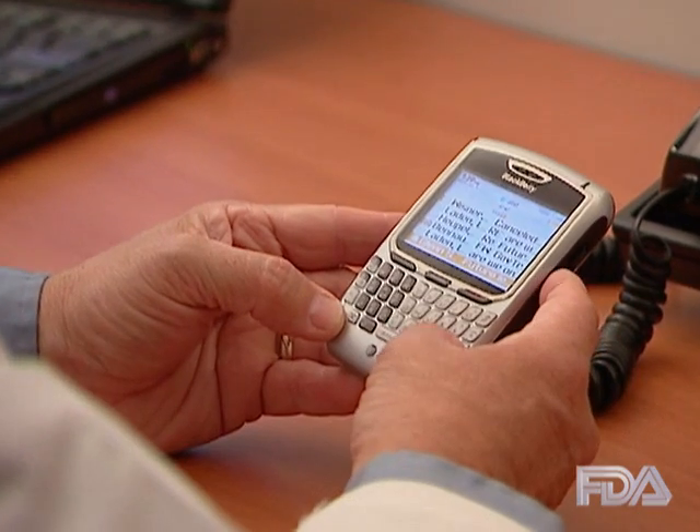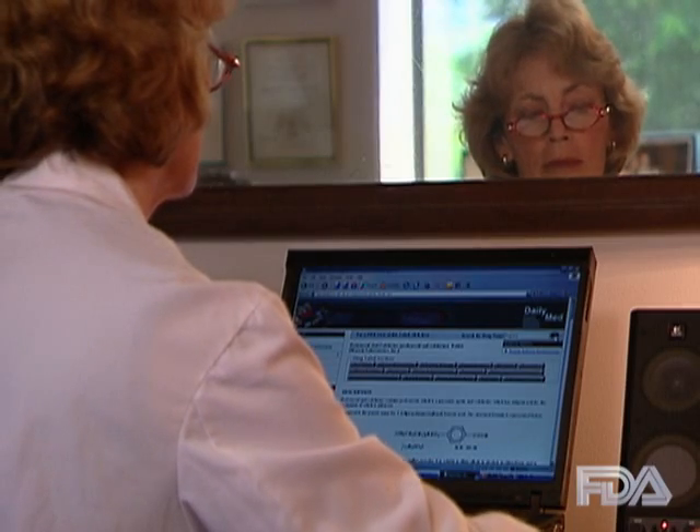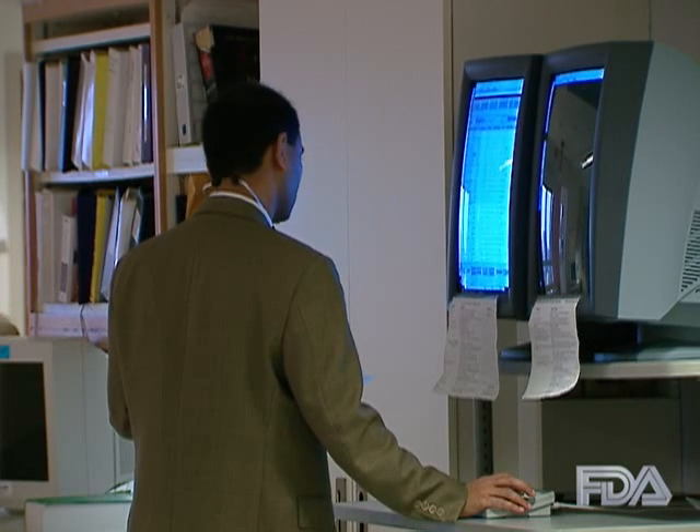The alerts will be sent right to your smartphone or computer via text message, email, or RSS feed. The choice is yours to receive the alert where and when it is best for your practice style.